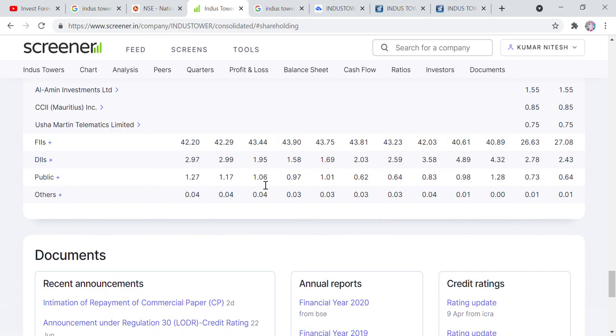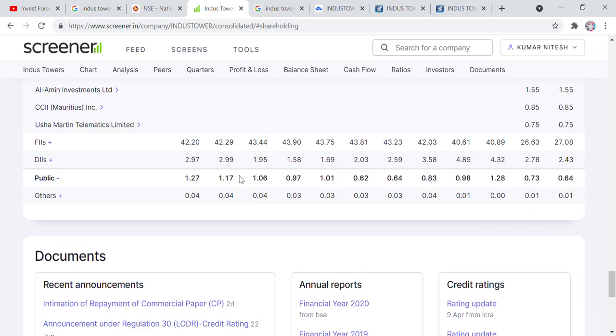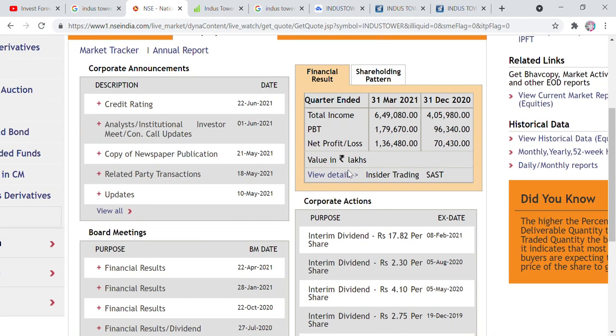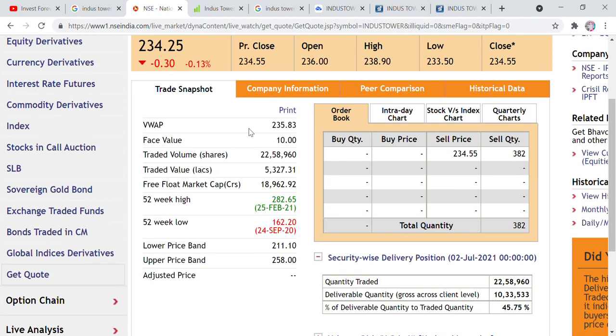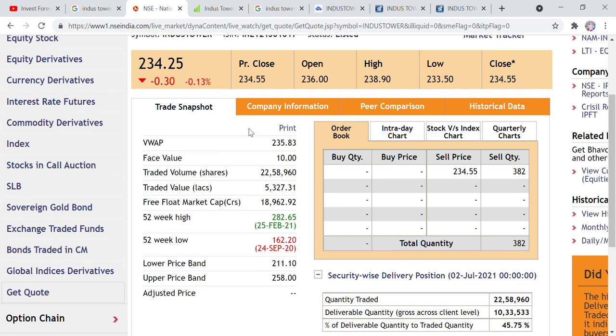The public has continued to reduce their share: from 1.27, to 1.17, to 1.6%, and the current point is at 0.97, now down to 0.64%. What this means is that there is very little share available in the market for public trading. With such low free float, if an operator tries to move this stock, they can easily manipulate it — push it up or pull it down — because very few shares are available.